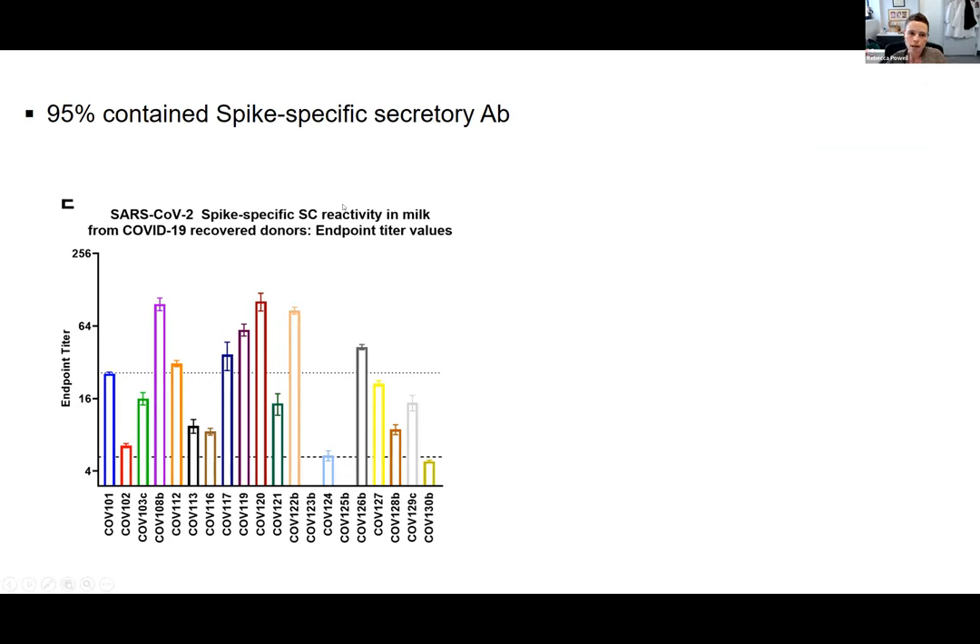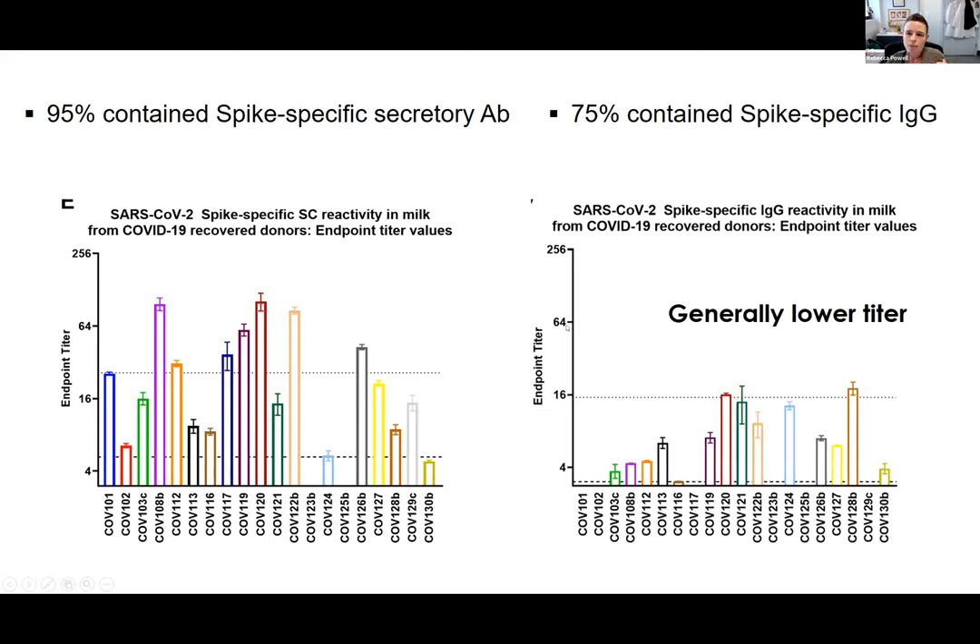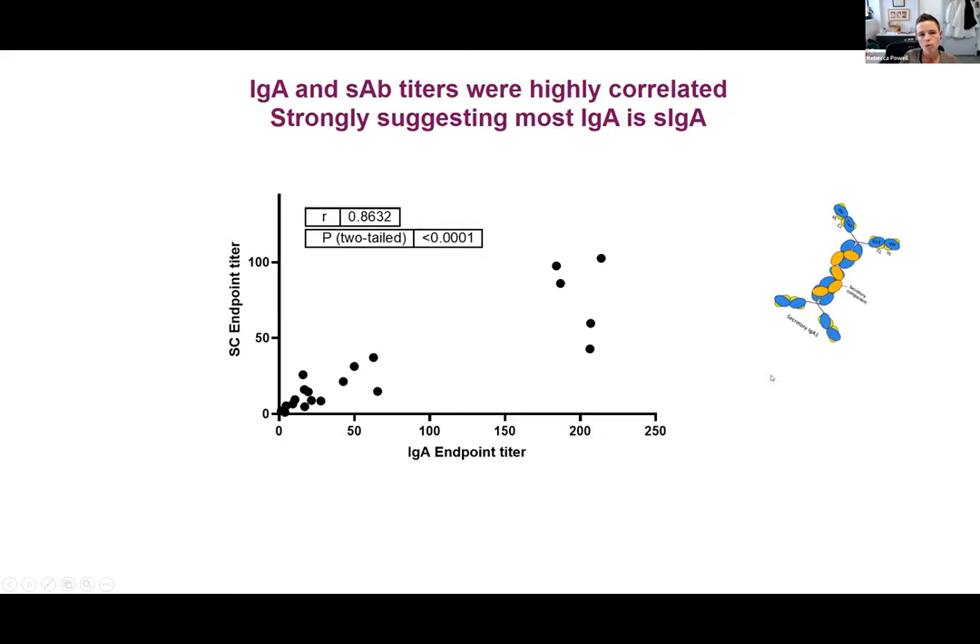When we do our secretory antibody ELISA, we look for secretory component, which could be on IgA, on IgM — which also has a secretory form — or possibly some other artifact like free-floating secretory component. Just because we measure IgA doesn't mean we know it's secretory IgA until we also measure secretory antibody and compare those data. We found that about 75% of these samples did contain spike-specific IgG, which is the dominant form in serum, but it was very low — generally a low titer IgG response. Very importantly, we found that IgA and secretory antibody titers were highly correlated, which strongly suggested that most or nearly all of the IgA in the milk was in secretory form — very important for potential protection of the baby.